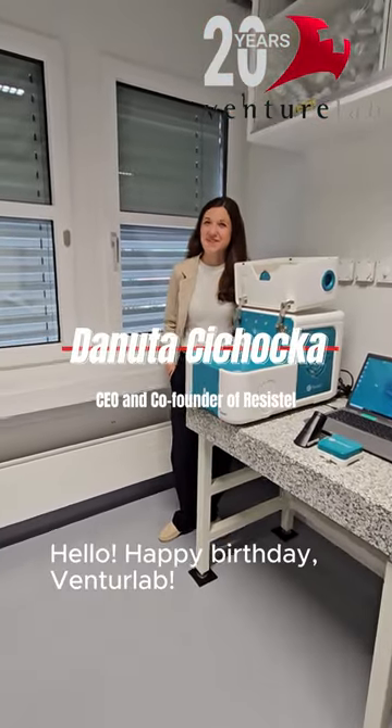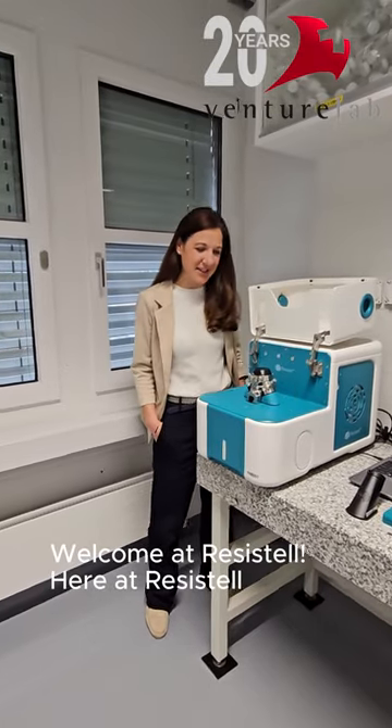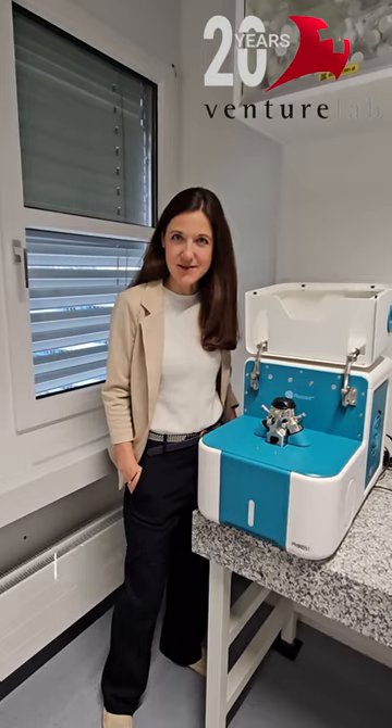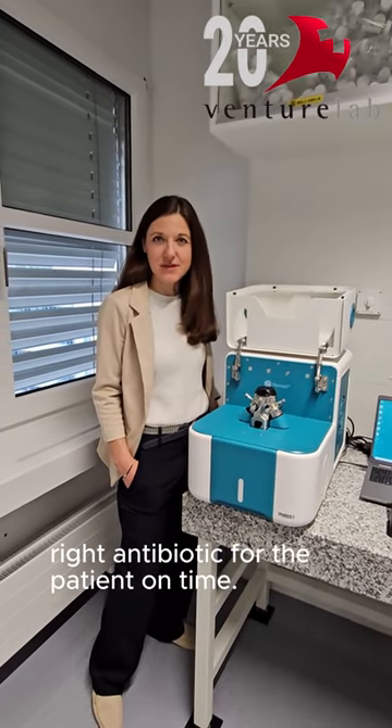Hello! Happy birthday, VentureLab. Welcome at Resistel. Here at Resistel, we are developing the world's fastest antibiotic susceptibility test to help physicians find the right antibiotic for the patient in time.